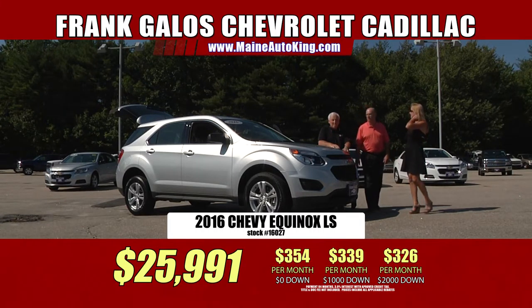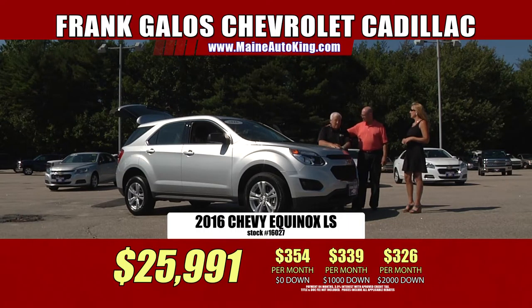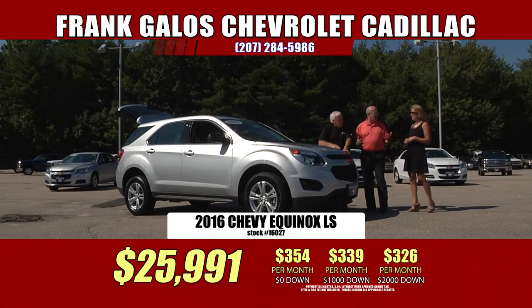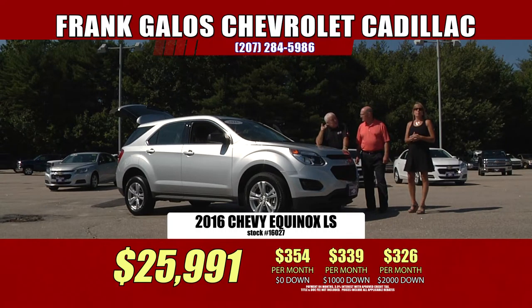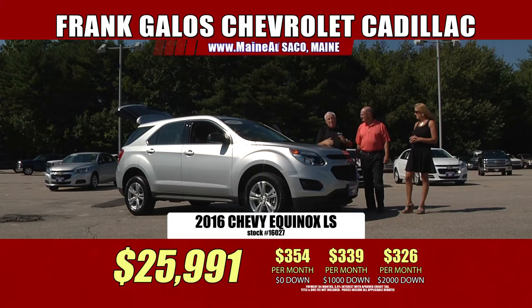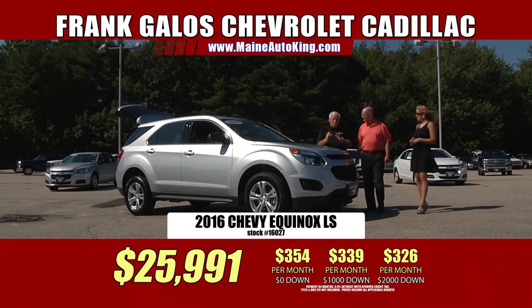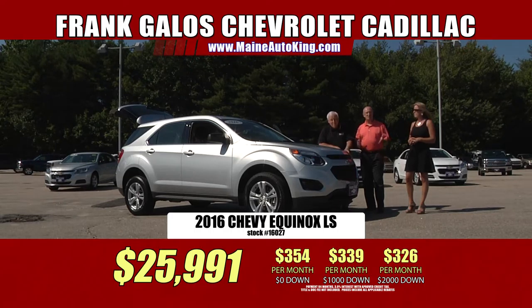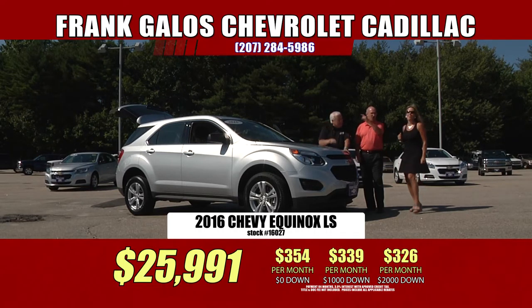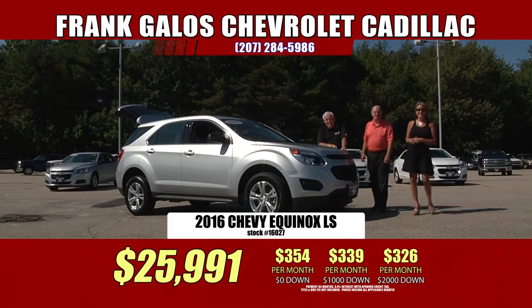I bought my first car right here from Tommy — actually about five or six cars before I got into the business. My family won't go anywhere else, and there's a reason for that. Our atmosphere is to help people out, be friendly like a family-owned business. We're fortunate our costs are low, we've been here so long, so we can help you on prices. We also take care of you before, during, and after the sale. We're here to take care of you, and it only happens at one place — Frank Galo Chevrolet in sunny Saco, Maine.